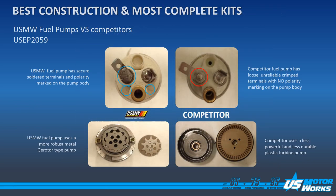Here we have a comparison of US MotorWorks USEP 2059 versus the competition. Note that US MotorWorks terminals are all soldered in place. The competition is just staked, and this terminal can actually rotate around and contact the other terminal and short out the fuel pump. US MotorWorks pumps all include the original style pump. So our USEP 2059 has a gear rotor, which was spec'd OE. The competition has spec'd a lower quality turbine in this application and it's not as robust as the roller vane.